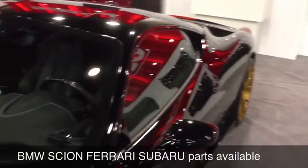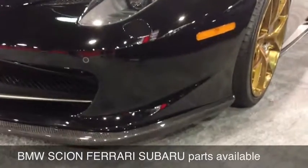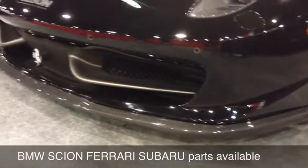They even have a Ferrari 458 with a carbon lip. Check that out — nice, smooth, and perfectly fitting.